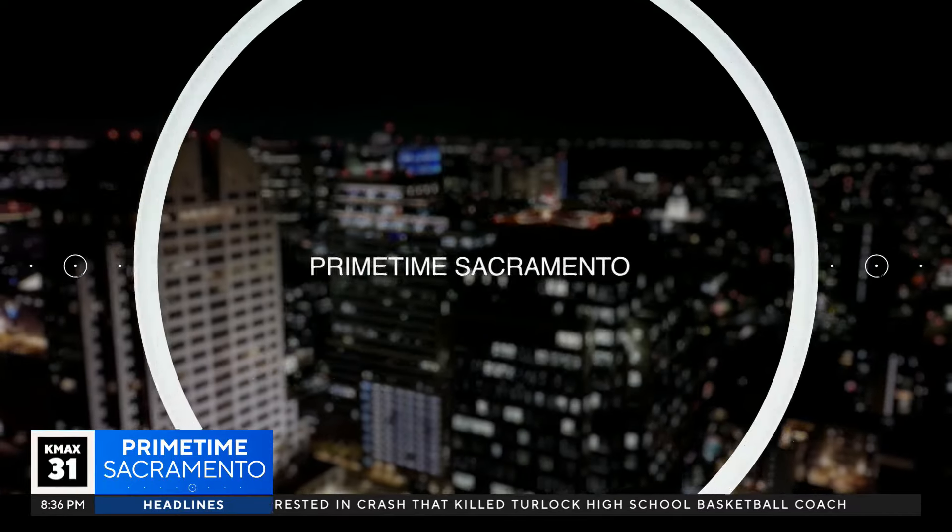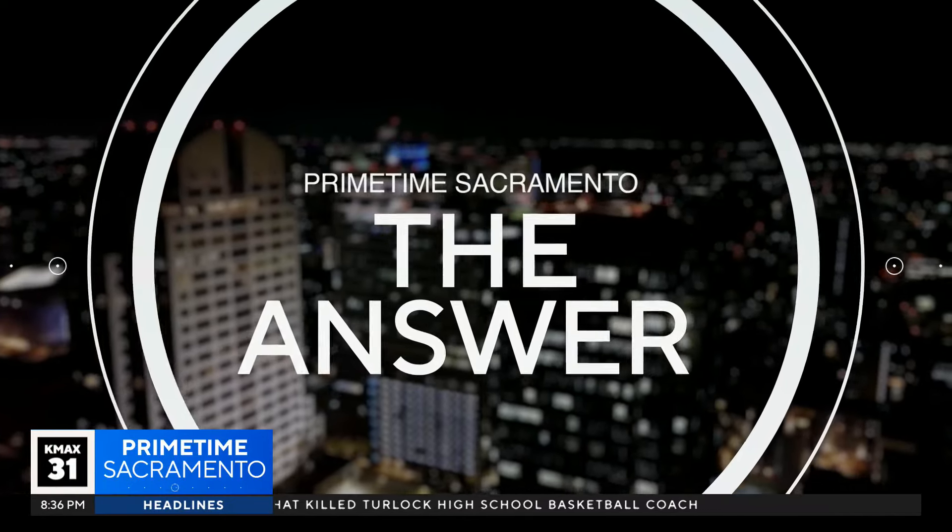OpenAI, the maker of ChatGPT, is out with another tool. It's called Sora, and it's already causing some concerns. So what is Sora, and can you use it?